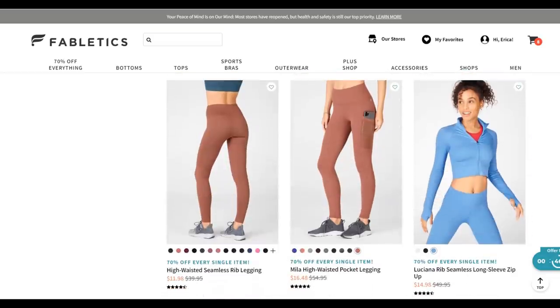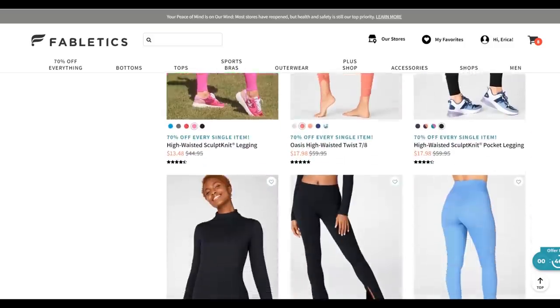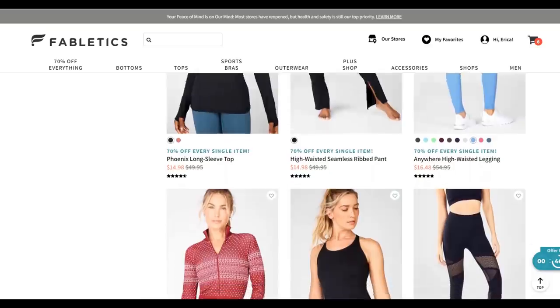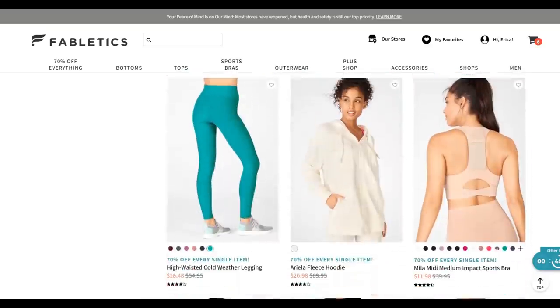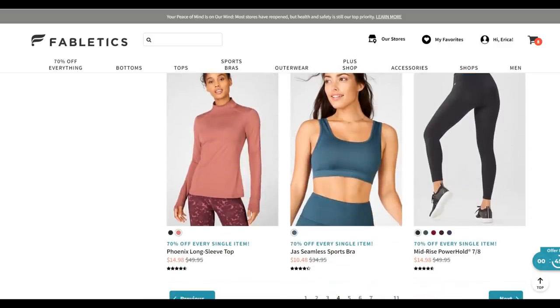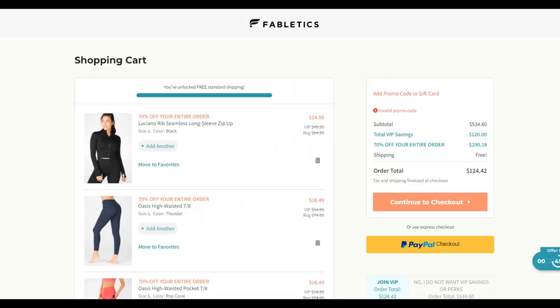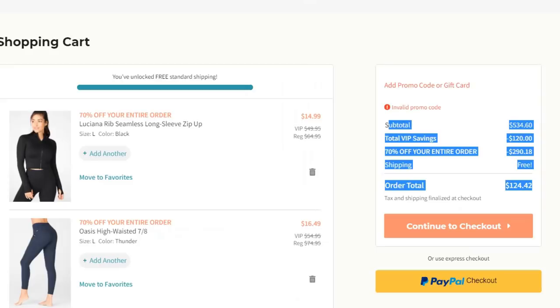Look at these amazing prices — you will not see these prices if you go directly to the website. You have to go through my link, which I have in the description box below. So I just went and put a bunch of stuff in my cart, and the prices look really low. You guys are not going to believe what came off — my total came from $500 all the way down to $100.